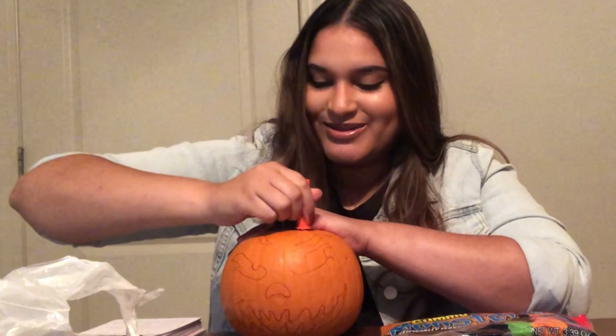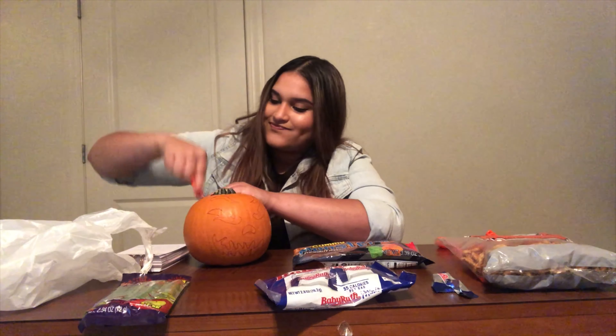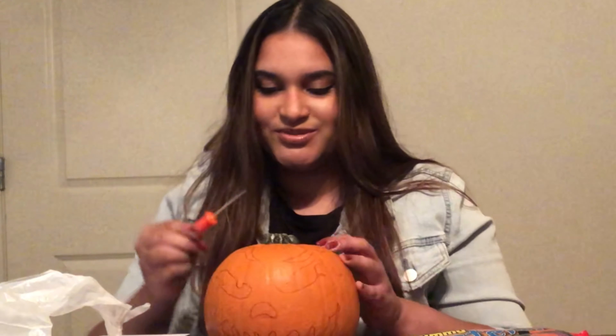Dang, it went in so deep. Oh, I thought I almost cut my finger!